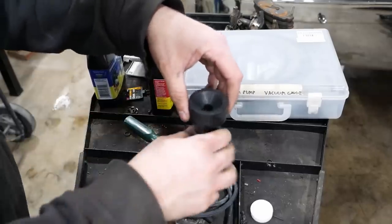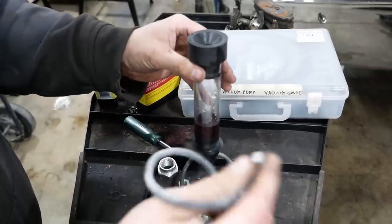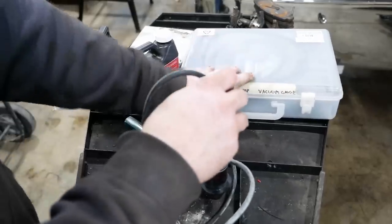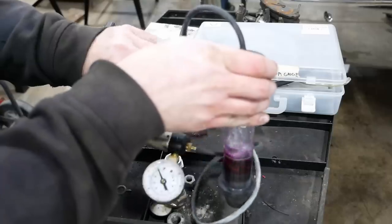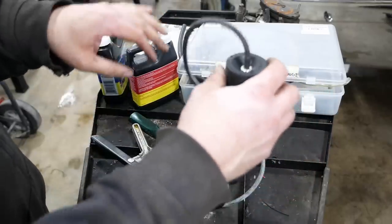Then we have to pull a vacuum through this vial. This is a diesel engine so it doesn't have its own vacuum — we can't just hook it up to a vacuum line. So we're going to hook it up to a vacuum pump like so. I'm going to fire it up; it's got to warm up for a few minutes and then we'll do the test.